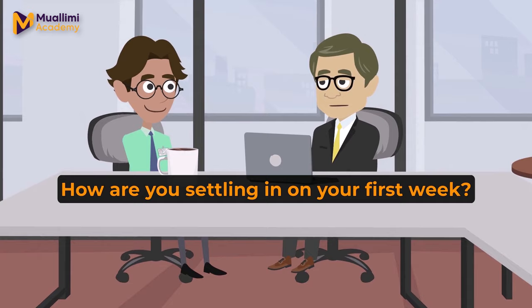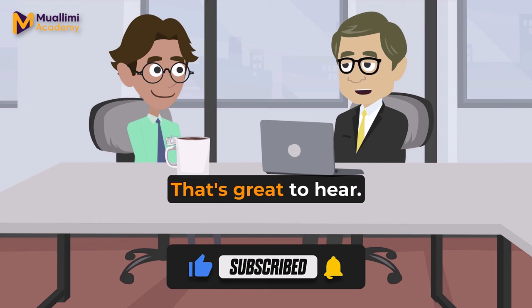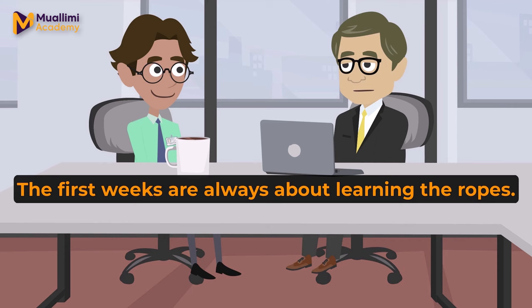Good morning, Mark. How are you settling in on your first week? Good morning, John. I'm doing well, thank you. I'm just trying to get familiar with everything. That's great to hear.